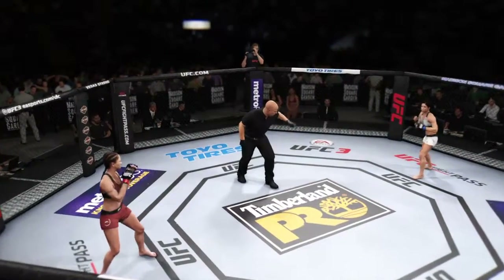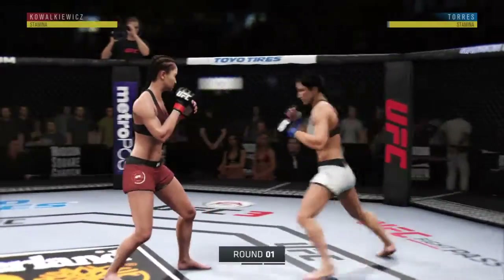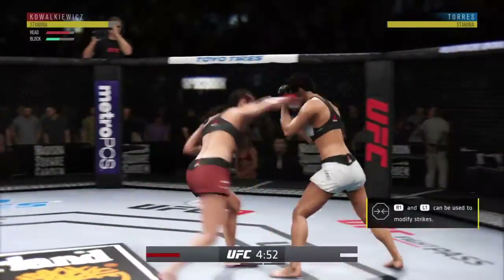All right, ready to go here with live action as we get underway here at Madison Square Garden in New York City.